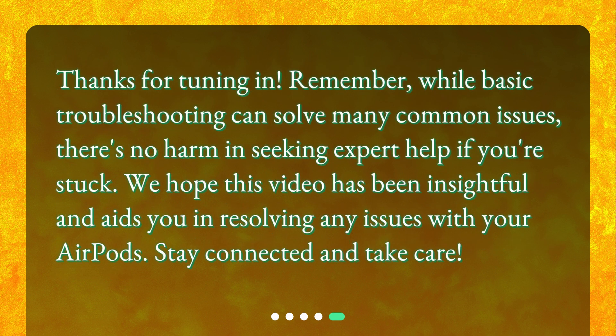Thanks for tuning in. Remember, while basic troubleshooting can solve many common issues, there's no harm in seeking expert help if you're stuck. We hope this video has been insightful and aids you in resolving any issues with your AirPods. Stay connected and take care.